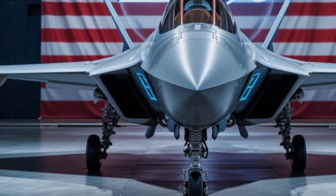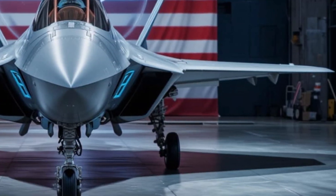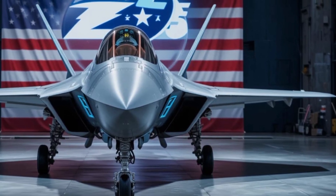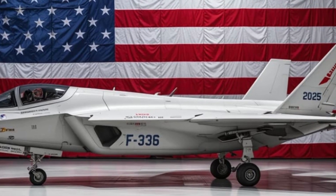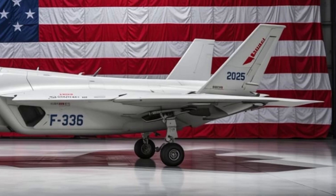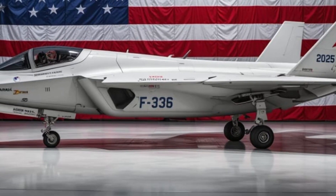One of the most talked-about features of the F-35 is its stealth technology. Unlike older jets that rely on speed and agility alone, the F-35 is designed to disappear. Its body is shaped to deflect radar waves and its coatings absorb radar energy. With weapons stored internally rather than on external pylons, it maintains a low radar signature even while fully armed.